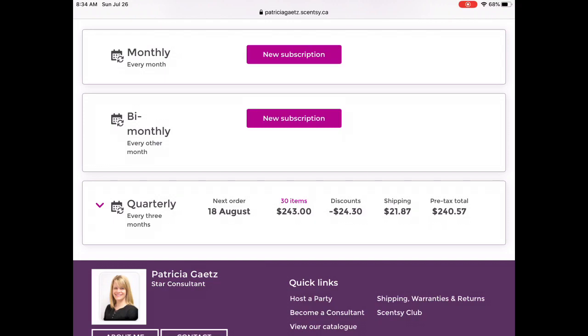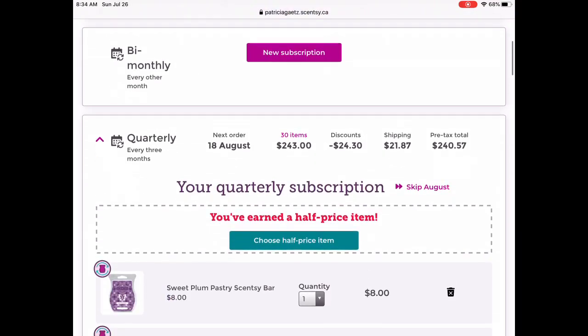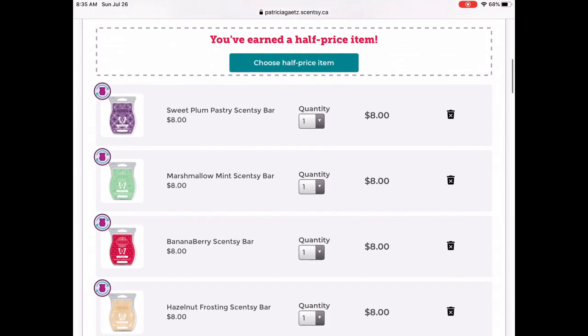I still have lots of time to make changes. I have 30 items in here right now and my total is a little bit high. So we're going to click on this — the first thing I can do is skip August. I'm not going to skip August because I skipped February of 2020, and you have to wait a full calendar year before you can skip again or you will lose your discontinued bars. It says I've earned a half-price item, so we'll do that towards the end.